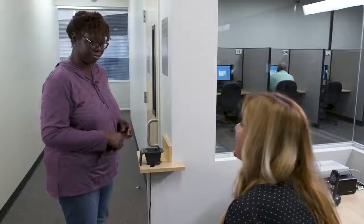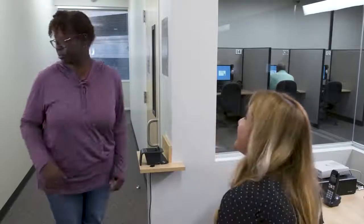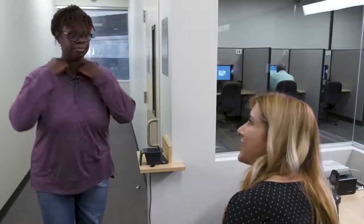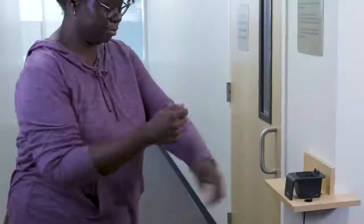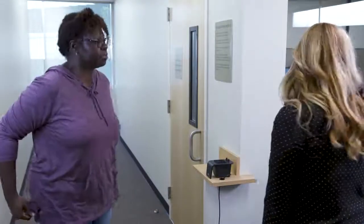The proctor will check for personal items each time you enter the testing room. You'll be asked to pull back your hair to show there are no electronic devices present, lift your tie or hood to show that nothing is concealed, and roll up your sleeves. We'll request that you turn out your pockets, run your hands around your waistline and down your legs. Lastly, you will remove your glasses and place them on a desk for visual inspection.